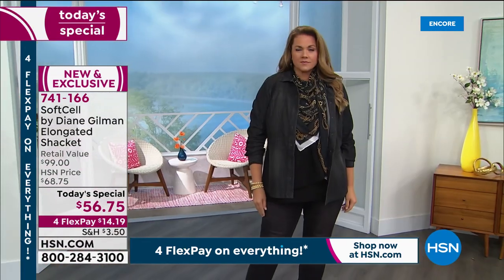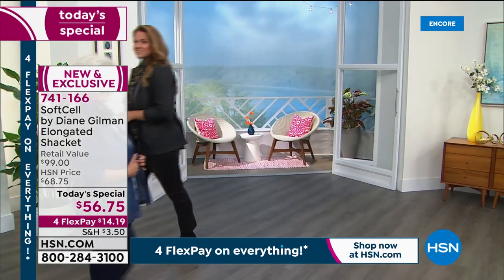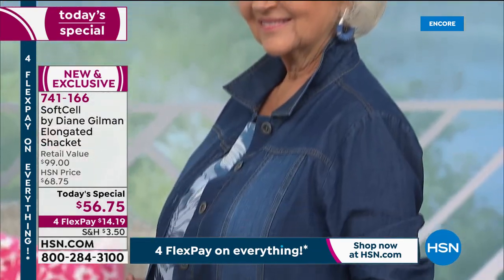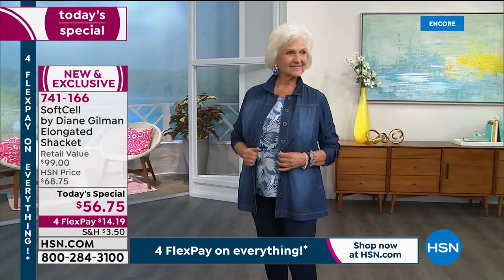It is the combination of a button-down shirt married with a nice roomy jacket, which really becomes the most effortless, versatile wardrobe essential that you will love to slip into. You can wear it as a shirt, you can wear it as a jacket — thus the term shacket.